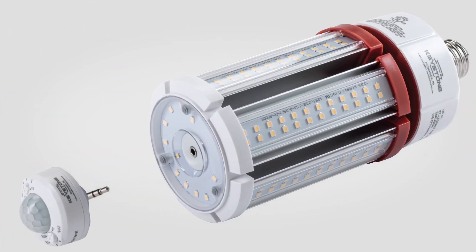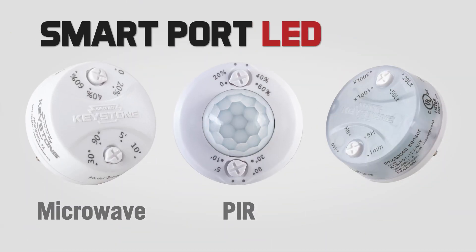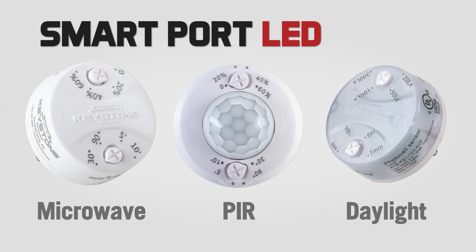Add a sensor in seconds with Keystone's SmartPort, voted EC&M's 2019 Product of the Year for sensors. With microwave, PIR, and daylight sensors available.